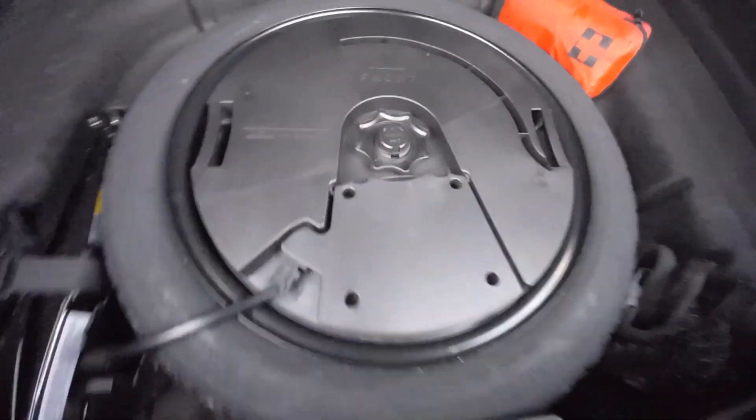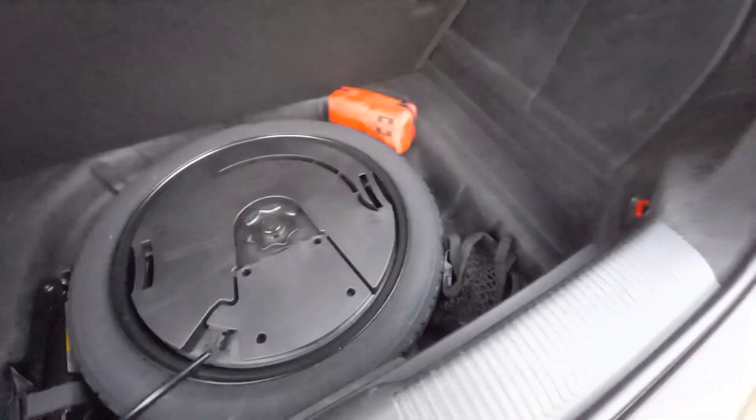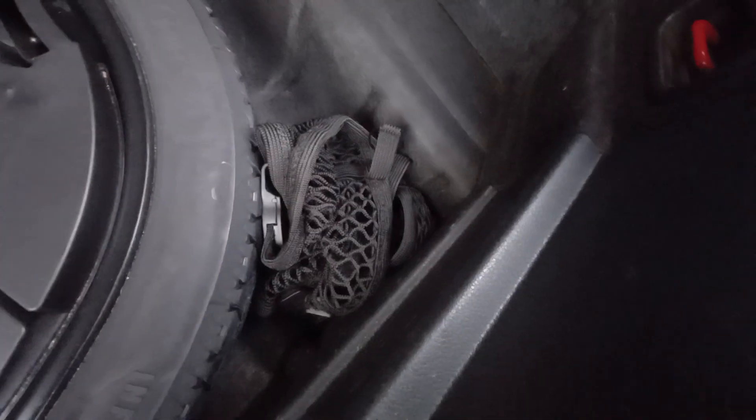Down here you've got a slimline space-saving spare wheel. It's also got the subwoofer - that's the subwoofer, and that's the plug for the power for the subwoofer. It is the D&M sound system. So that's the subwoofer there. With the S-Line package there's a luggage net which you can use, plus the jack and brace and the first aid kit as well.